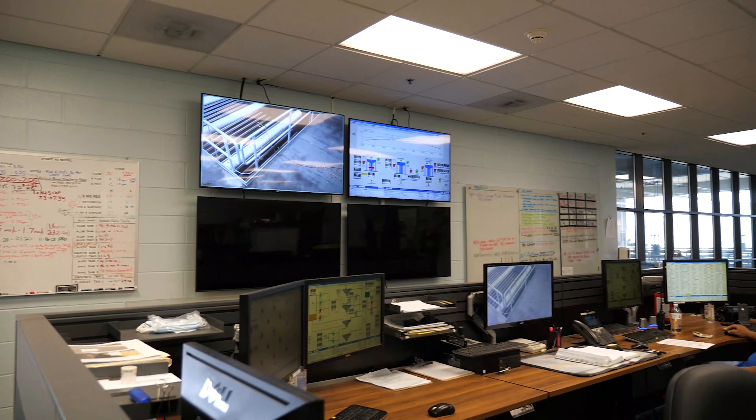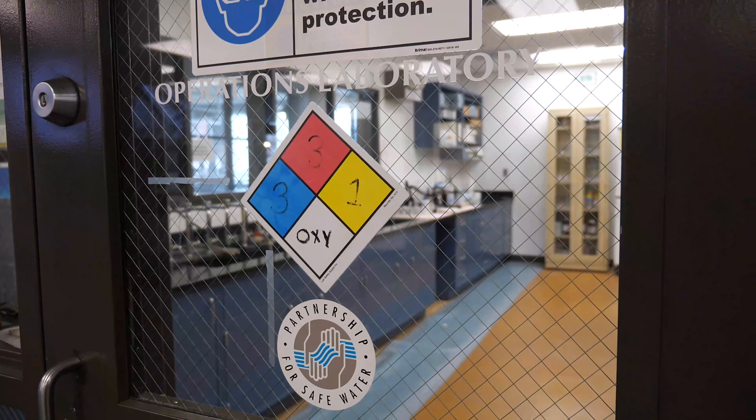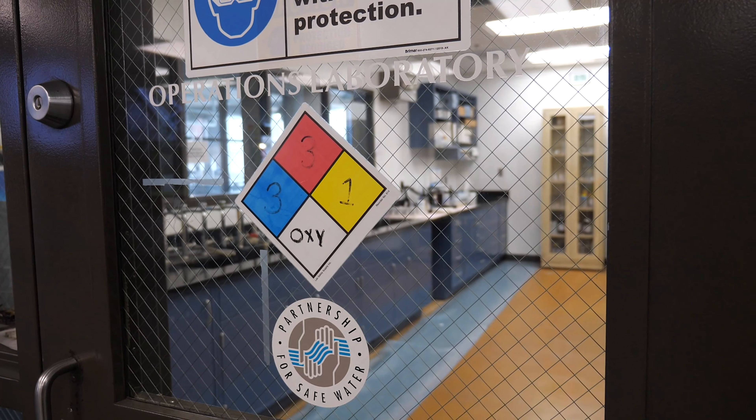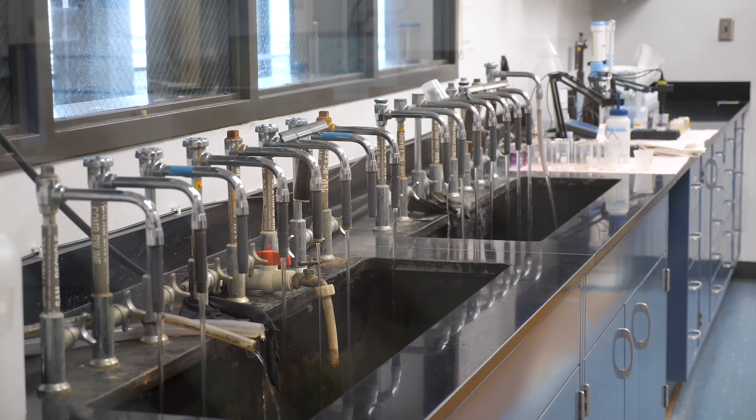The entire process is closely monitored 24 hours a day, 7 days a week, by the water treatment staff. Water testing and sampling are constantly performed to make sure treated water meets all state and federal standards.